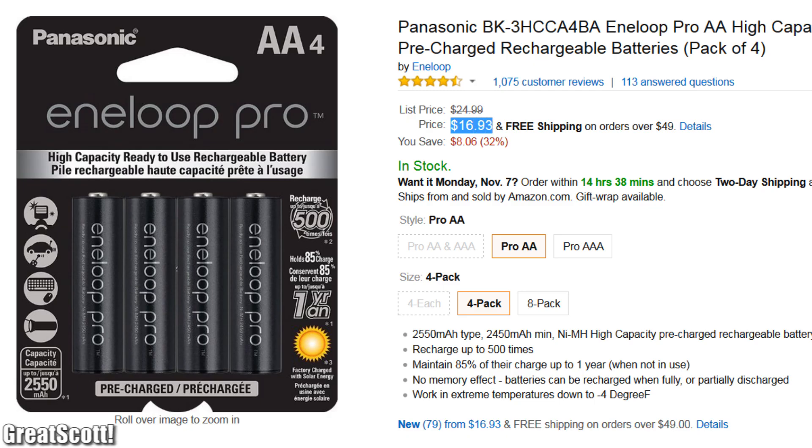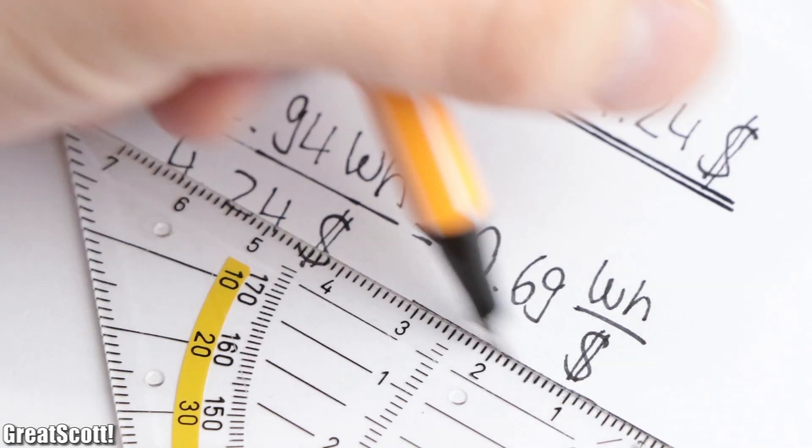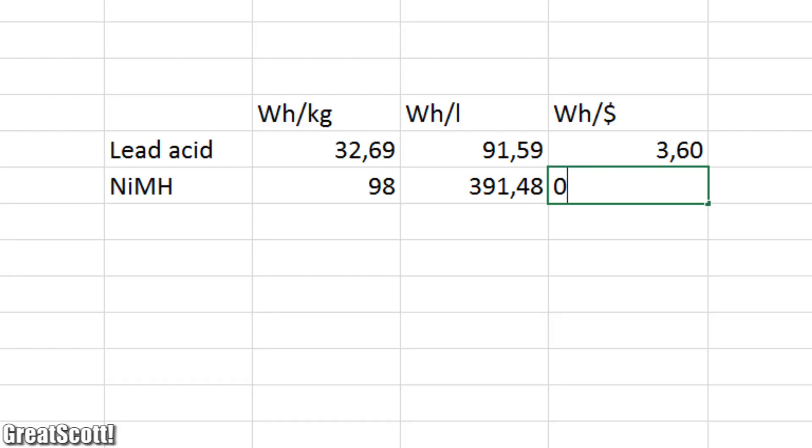But due to its price of around $4.24 per cell, we get a relatively low price energy density of only 0.69Wh per dollar.